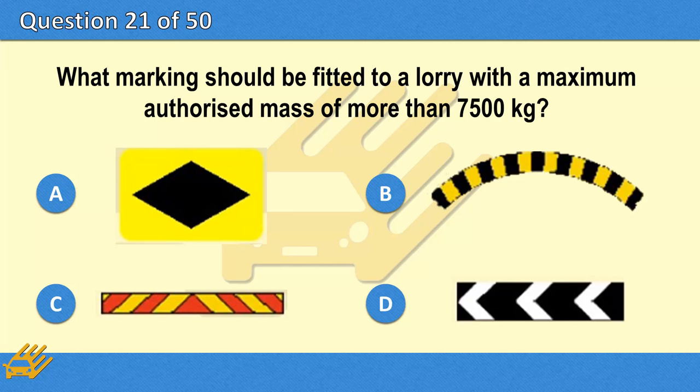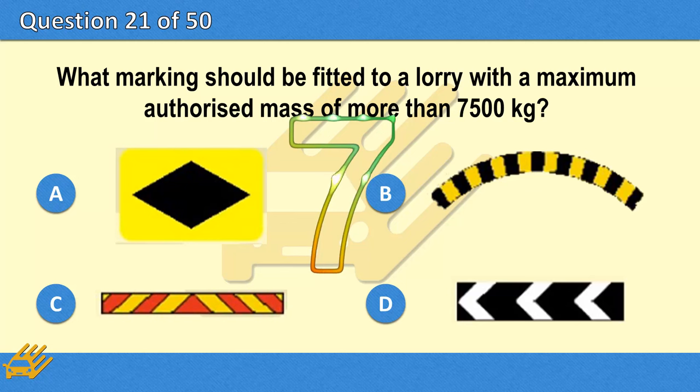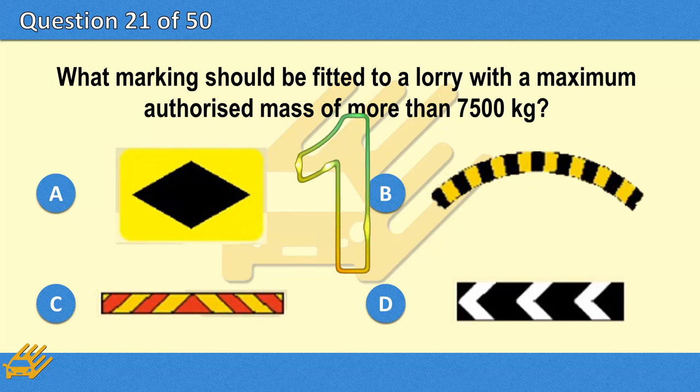What marking should be fitted to a lorry with a maximum authorised mass of more than 7,500 kg? The correct answer is C.